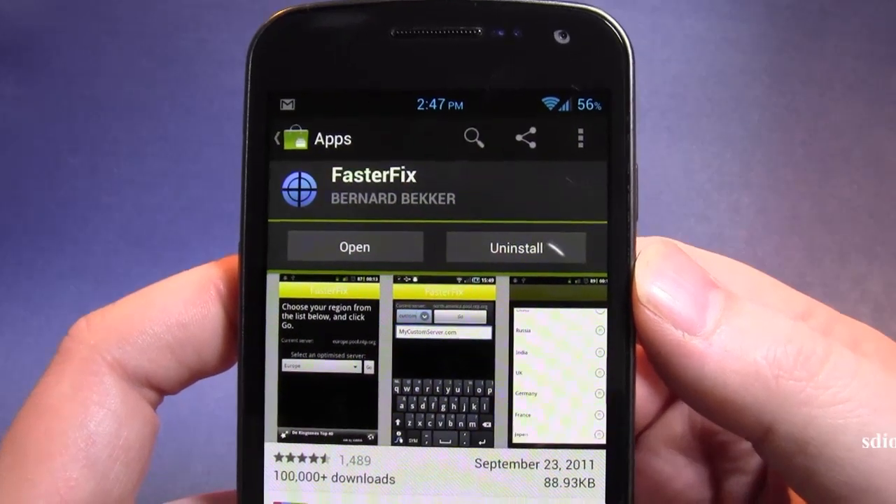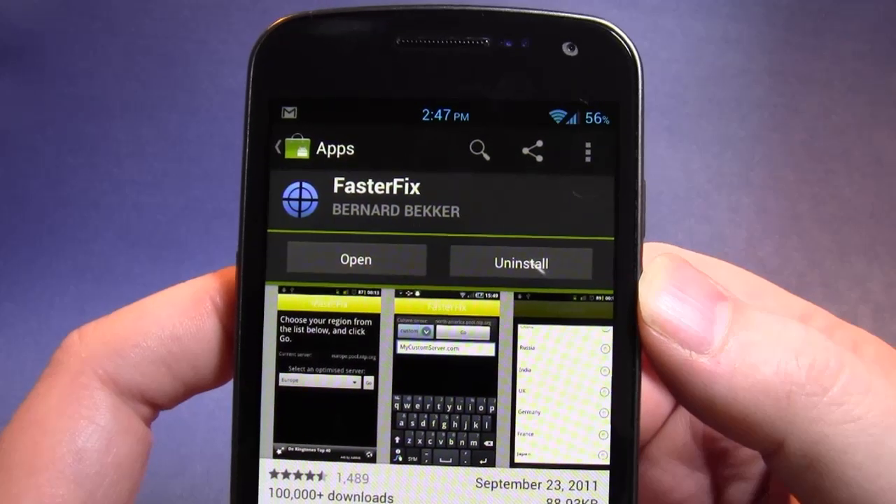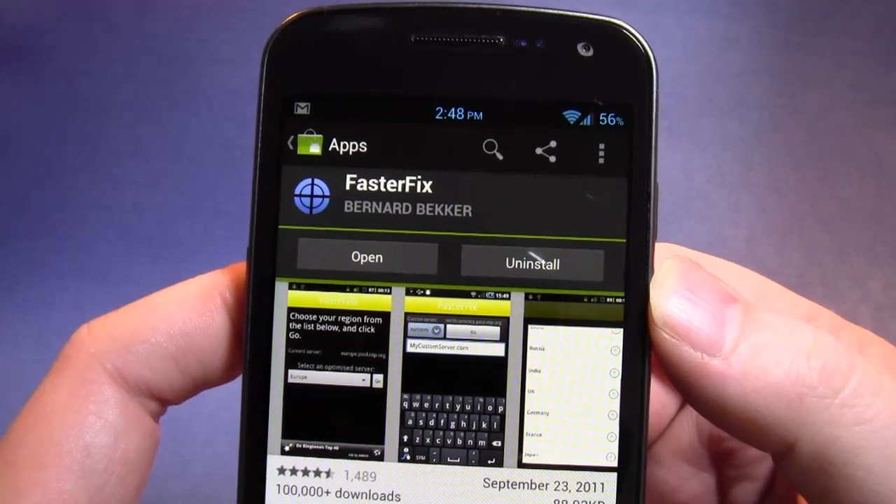It might help you if you're struggling to lock on quickly. Faster Fix is in the market, totally free, but it needs rooted devices. My name is Andy, Hamadjois.net.